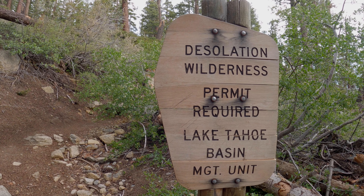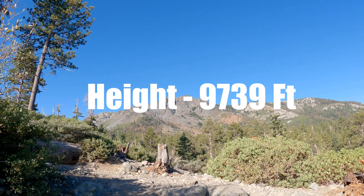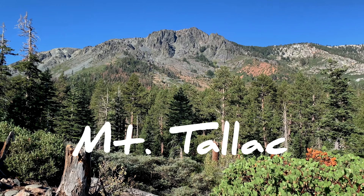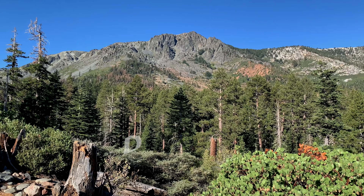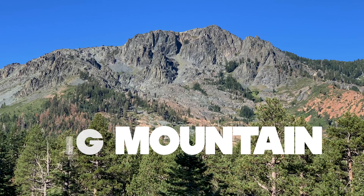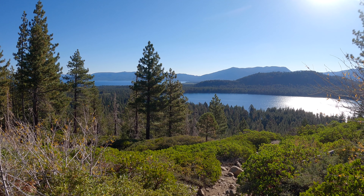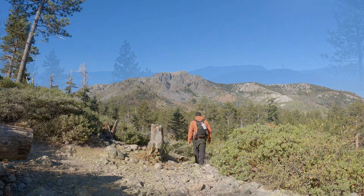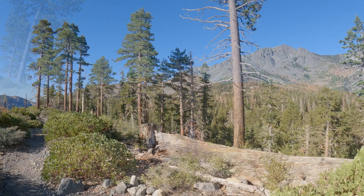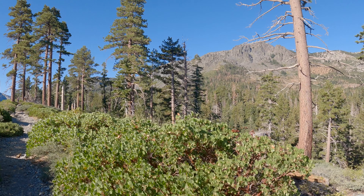Within the southwestern boundaries of Desolation Wilderness at a height of 9,739 feet stands the mighty Mount Tallac. The name Tallac is derived from the native Washoe word 'dalak,' which translates to 'big mountain.' Today we're taking the main trail — the longest route — coming in at a whopping five miles in and five miles out, with a hefty elevation gain of over 3,274 feet. This trail is no joke — you're ready to break a solid sweat.